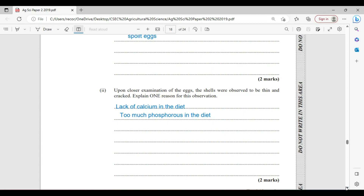Upon closer examination of the eggs, the shells were observed to be thin and cracked. Explain one reason for this observation. The birds might be suffering from a lack of calcium in the diet, or there is a possibility that too much phosphorus was present in the diet.